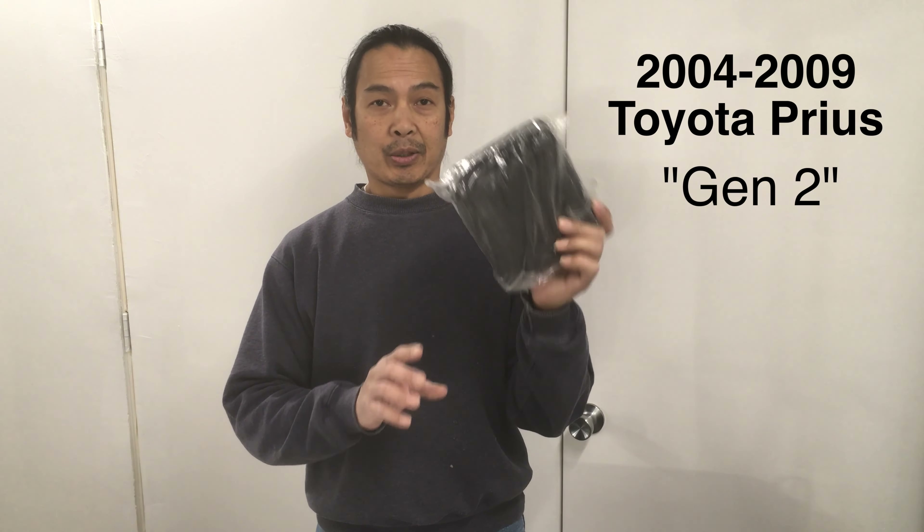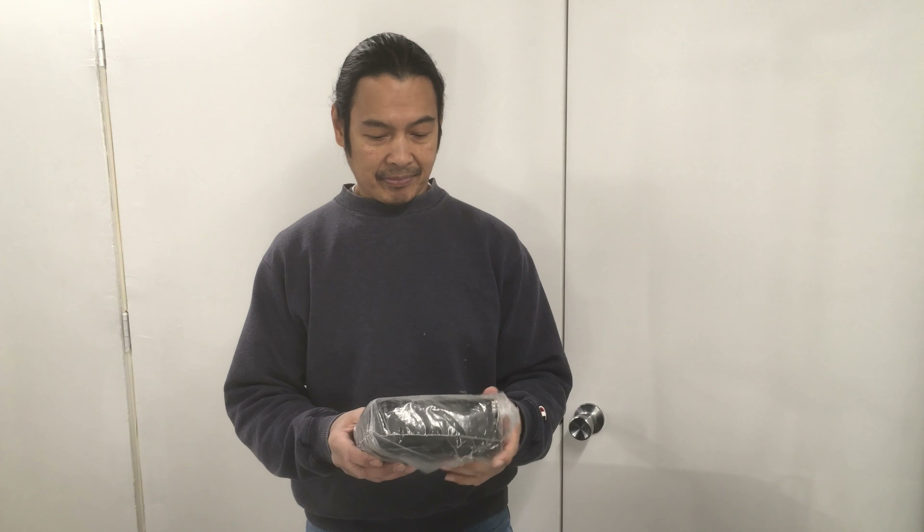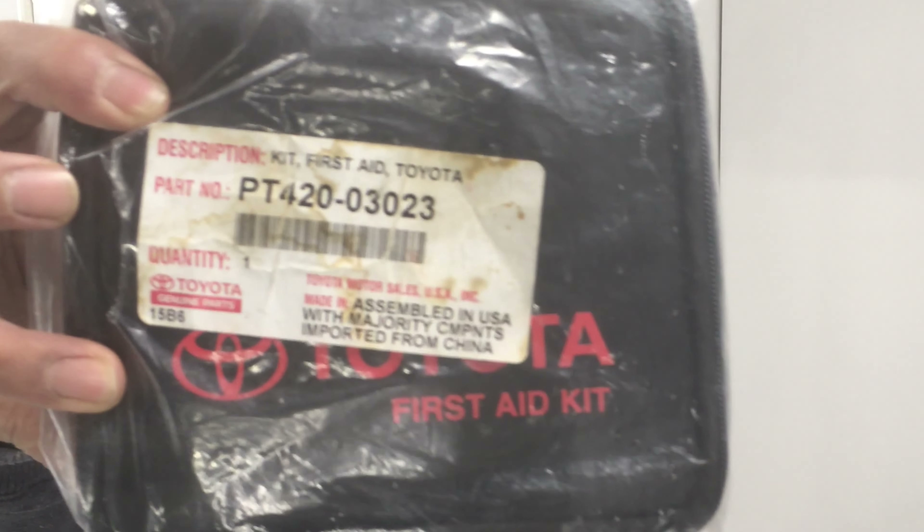When we got our used Gen 2 Prius, this was inside the car. I didn't know what it was — I'd just been tossing it around, not sure what it was. But last night I actually opened it up and discovered that this is a first-aid kit from Toyota. It's a first-aid kit.